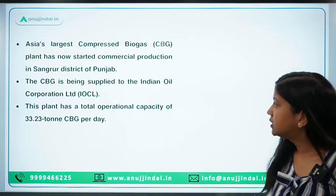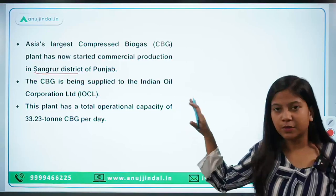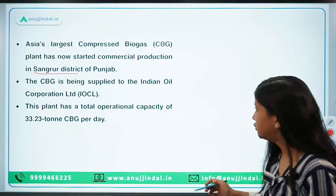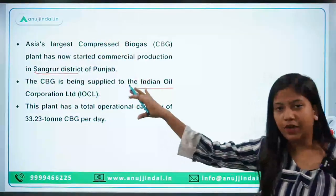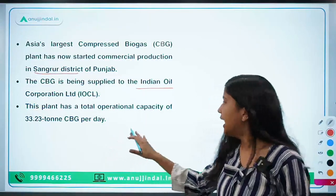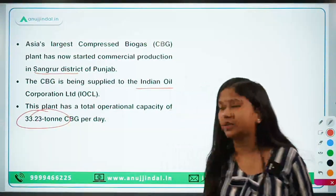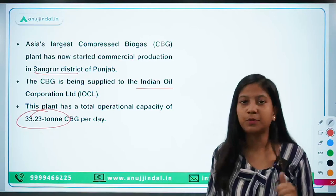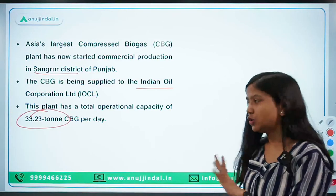The Sangrur district is the place where this plant is located and operationalized. The gas developed at this plant will be supplied to Indian Oil Corporation Limited. This plant has an operational capacity of 33.23 tons of compressed biogas per day. Do remember the capacity, since this is Asia's largest compressed biogas plant.